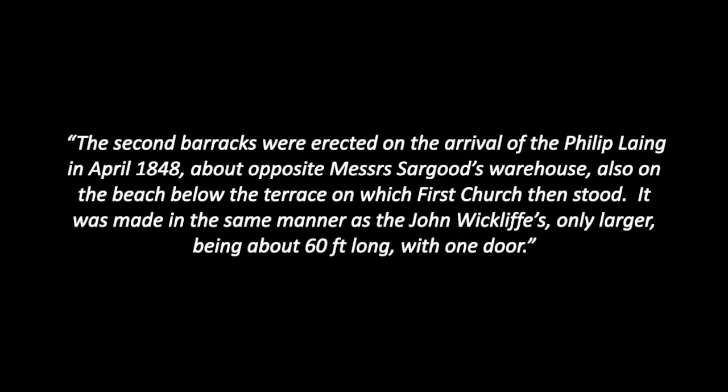He then describes the second barracks, which were known as the Scottish barracks. The second barracks were erected on the arrival of the Philip Laing in April 1848, about opposite Mrs Sargood's warehouse, also on the beach, below the terrace on which First Church then stood. It was made in the same manner as the John Wycliffe's, only larger, being about 60 feet long with one door.